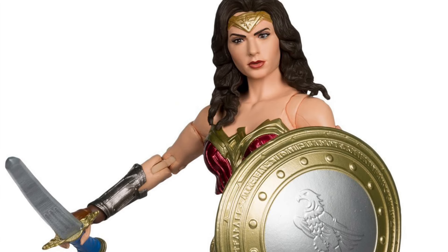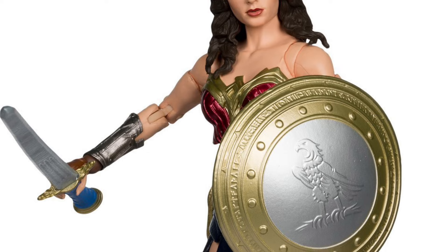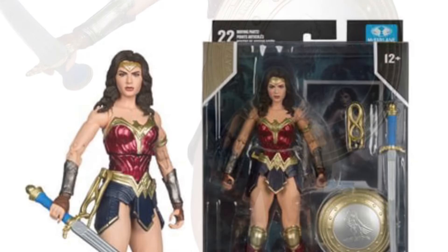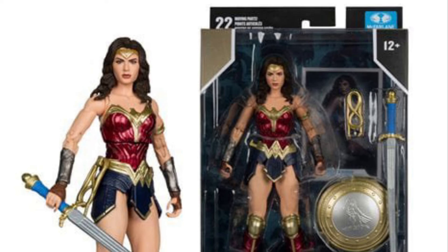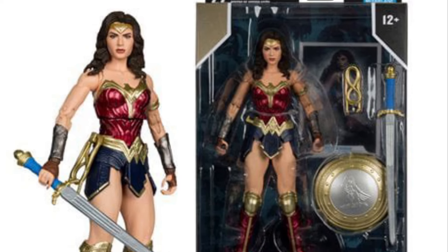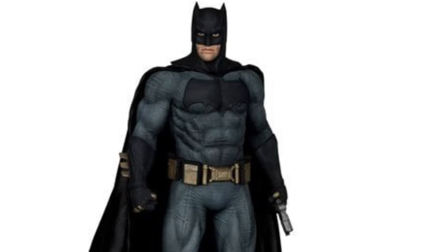This is fantastic. They finally got Gal's Wonder Woman correct, because some of the figures in the past have been kind of questionable. Even the wife has a few figures that are kind of almost like her, but not quite. But definitely, this one looks great.